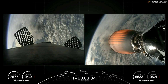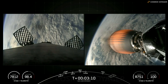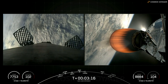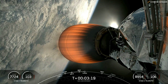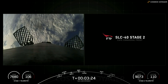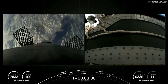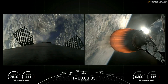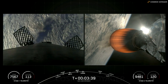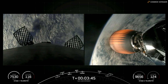We're coming up on fairing separation in around 15 seconds. We did just hear confirmation that we had successful fairing separation. We will be attempting to retrieve those halves today, once they fall back to Earth, using our recovery vessel, Doug.